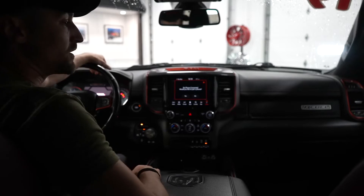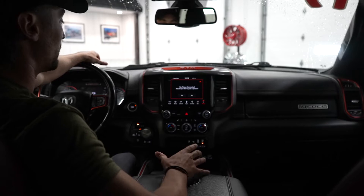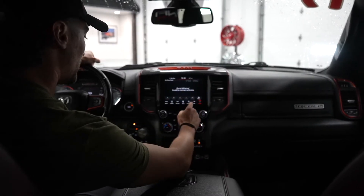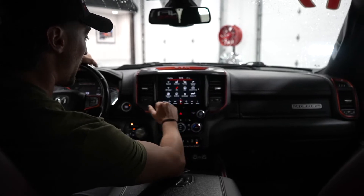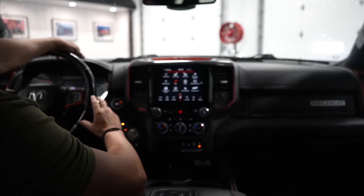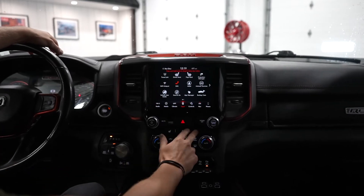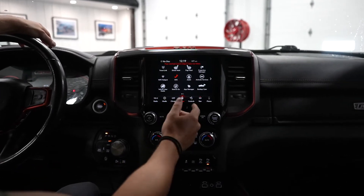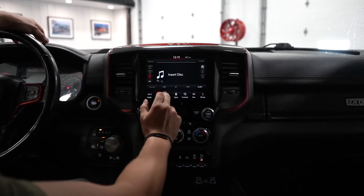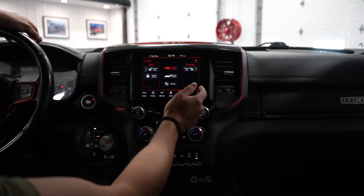Here on the inside of this Ram Rebel, Ram definitely goes the extra mile when it comes to their interior — they feel a little bit more luxurious than the other trucks. We've got our Uconnect infotainment system here, which pretty much allows us to access and control anything from the touch screen. We've got heated seats, a heated steering wheel. You can also control your media, navigation, and climate.